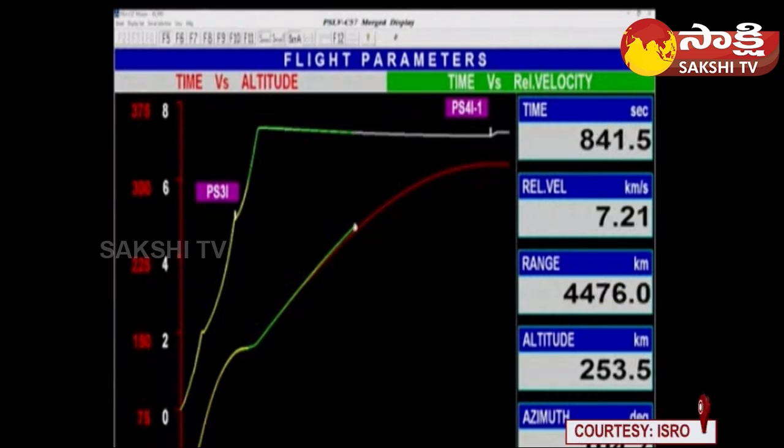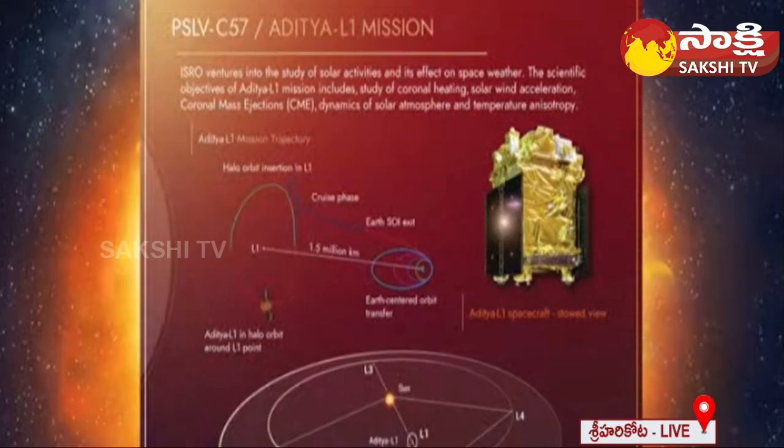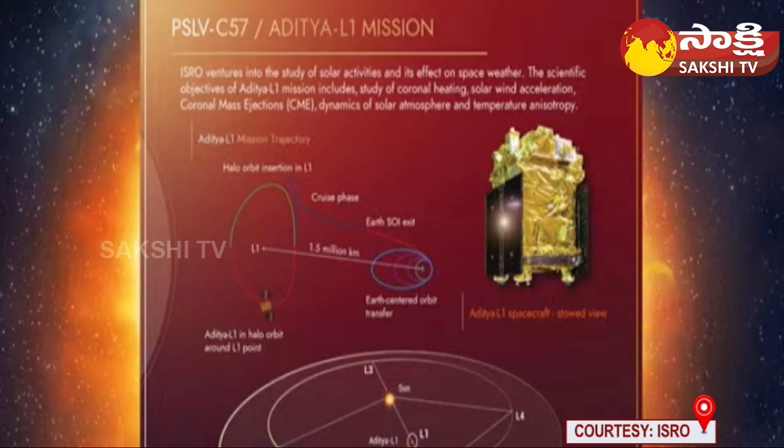Several probes have been placed in space to observe the Sun by various space agencies. Lagrangian point L1 is a great location for solar explorers such as Aditya L1, as it allows for an unobstructed view of the Sun that is never eclipsed by Earth. At L1, Aditya L1 will join spacecraft such as ESA/NASA's Solar and Heliospheric Observatory, or SOHO, which has been at L1 since 1996.